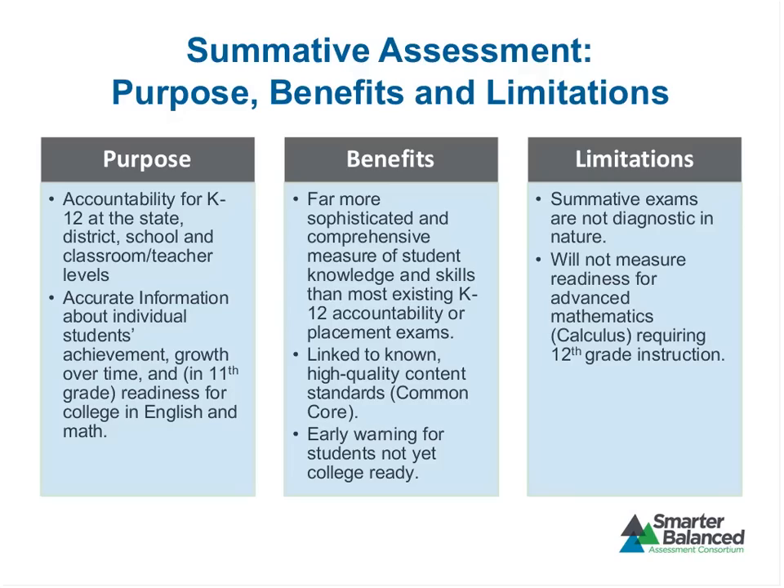We will not be measuring readiness for advanced mathematics on this assessment. Those standards are in the Common Core and have a little plus symbol by them. In most cases, the assumption is that instruction would happen in grade 12, and since we're testing students at the end of grade 11, we're not including that content. The tests being built, which will be first administered in schools in the 2014-15 academic year, are really Smarter Balanced 1.0. We certainly hope for Smarter Balanced 2.0 to test those more advanced mathematics skills, possibly at the end of 12th grade.